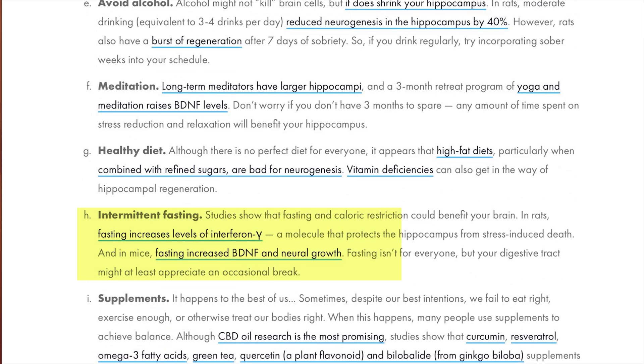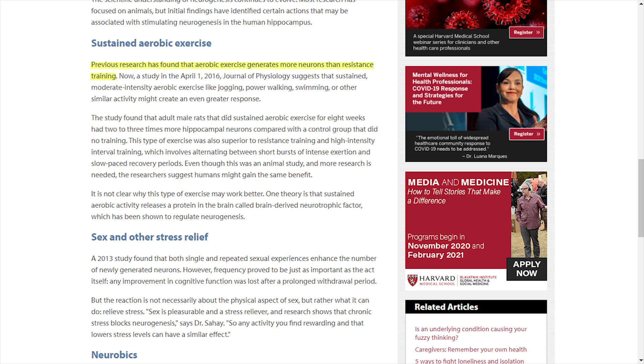We know that a lot works outside of taking supplements. Things like intermittent fasting has some pretty good research showing that it can generate new brain cells, things like exercise — cardio showing more evidence than weight training — and even meditation.